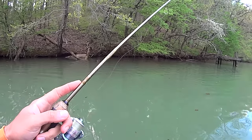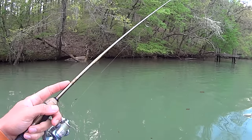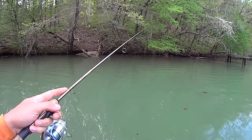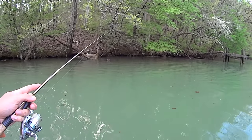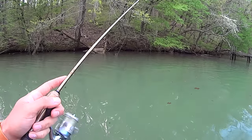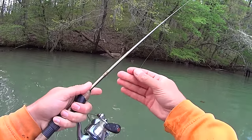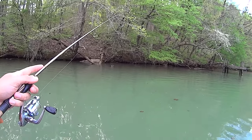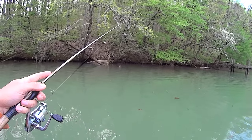I do have my skipjack rods just in case I see any, but with the limited amount of time I have, I'm going to focus on the sure thing here before dark. Just throwing this little jig and gulp minnow - it's a go-to bait, man, never go wrong fishing a small plastic bait. It just imitates what they eat.